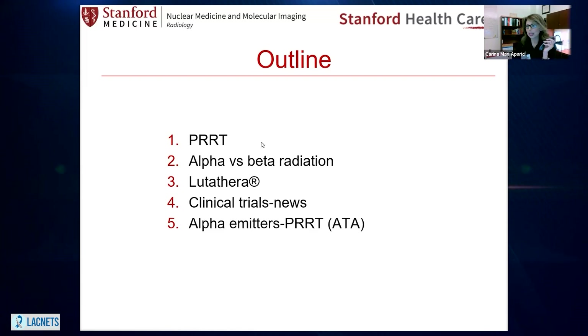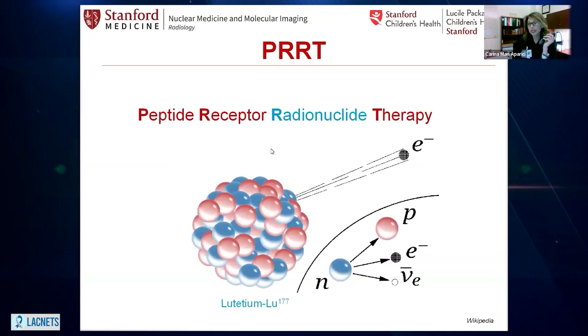We are going to start with PRRT and what is PRRT. PRRT stands for peptide receptor radionuclide therapy, and what that means is that this is a treatment — a therapy that is going to use radiation to get rid of malignant cells, and that happens thanks to that radionuclide. Since we want to bring this radionuclide inside the malignant cell, we need a taxi. The taxi is going to be the peptide.